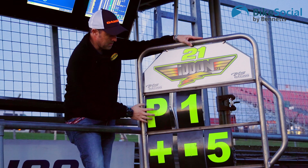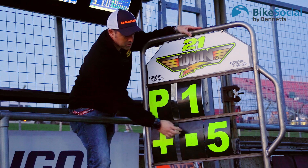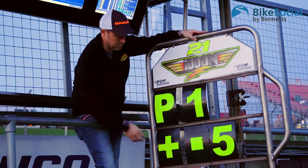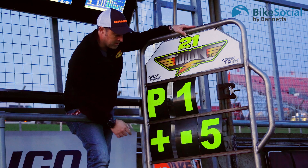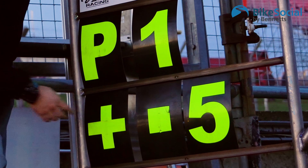P is position — P1, so Iden is first. He is plus 0.5 in front of whoever is second. It doesn't matter who is second; we know he's plus 0.5 and it's currently lap 9. Next lap it goes to lap 8. If the gap changes — for example if he's extending the lead this will go to plus 1, or if the rider behind is catching him it might go to plus 0.3 or plus nothing. Plus nothing means the guy in second is right on your tail.